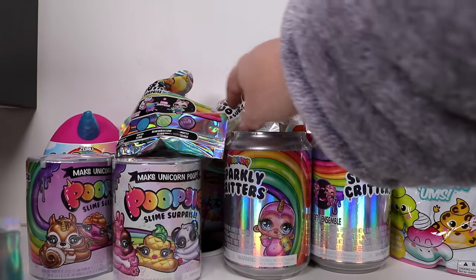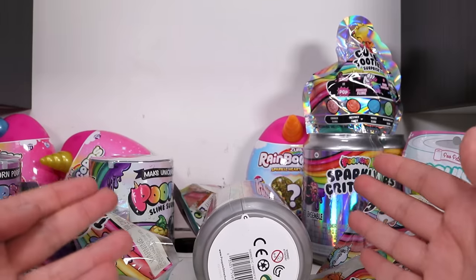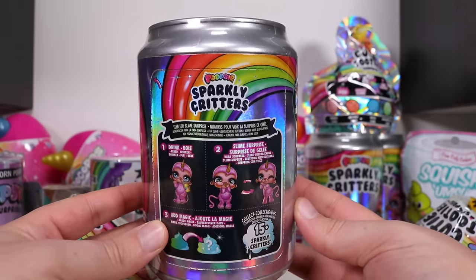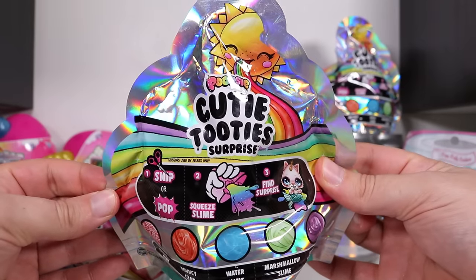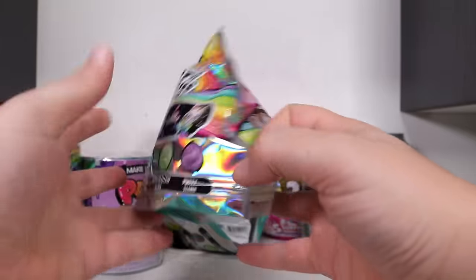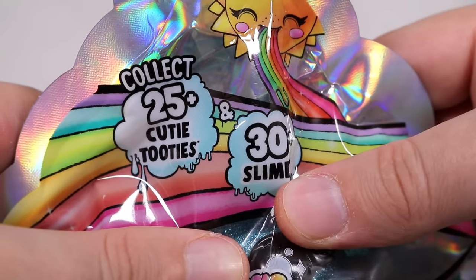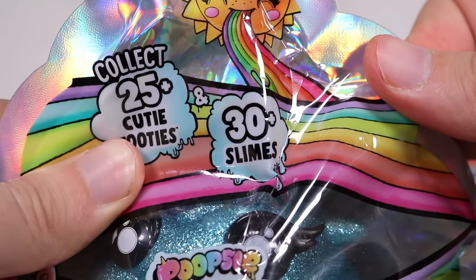What is the children's toy market's obsession with crazy holographic mystery dogs? I'm serious. What do kids love so much about this that warrants them to keep making it? I don't know, but today we're taking a look at 14 different sparkly poop toys. This one claims to have 25 cutie tooties and 30 slimes to collect.